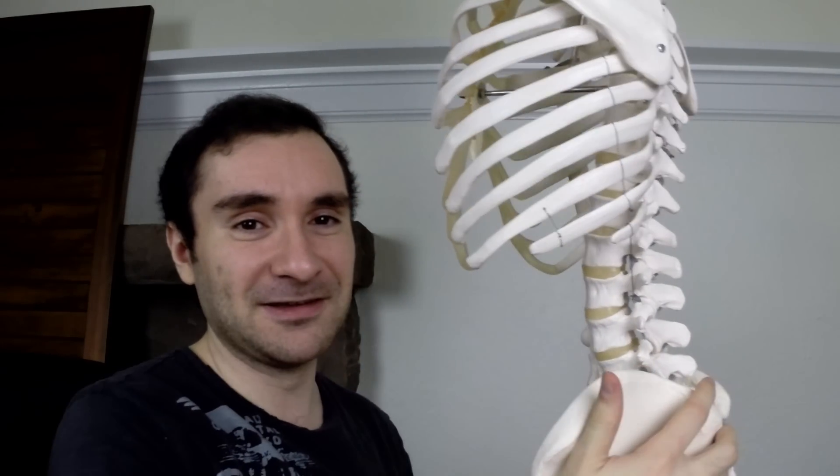Your spinal cord runs from the base of your skull all the way down through your lower back, through a canal created by vertebral bones that are stacked on top of one another. Your spinal cord runs through this canal in the back, and you have discs in between each bone that act as shock absorbers — and this is where disc herniation happens.